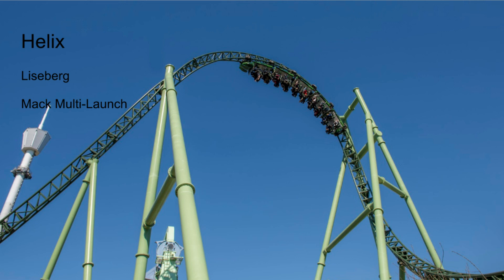Helix is not as intense as it might look, but still a lot of fun — very smooth, nice airtime, cool inversions. Not the best in the world or anything, but definitely the best coaster beginning with the letter H. This week, unlike last week, will be a tough one.